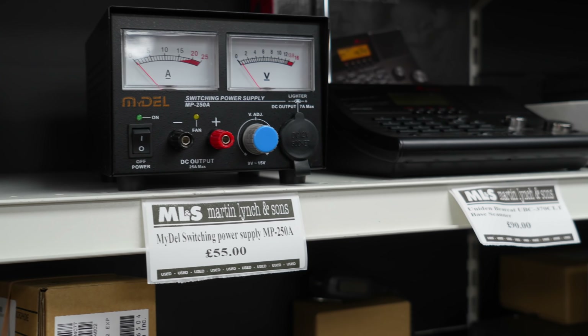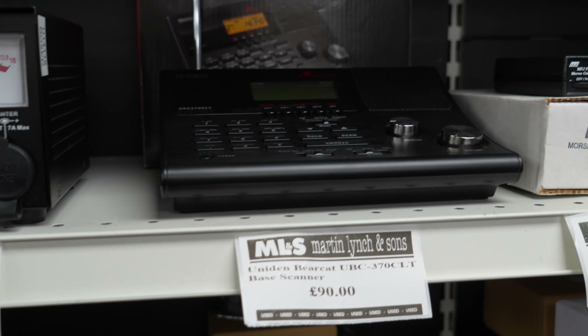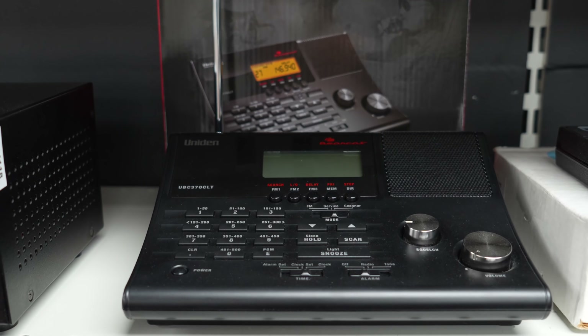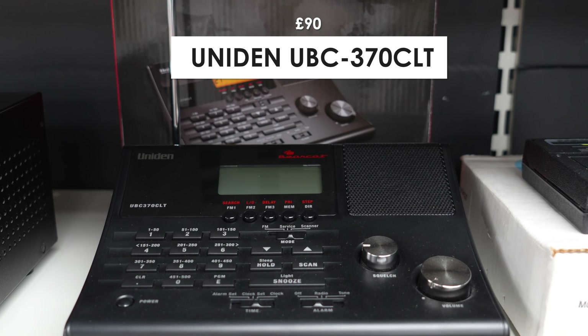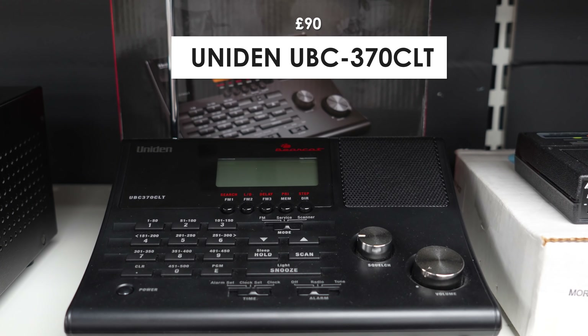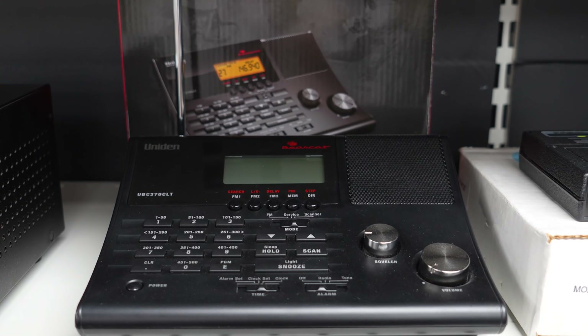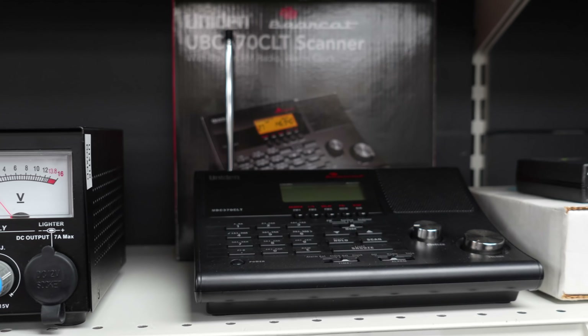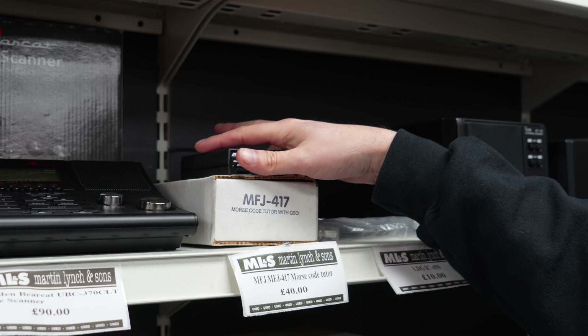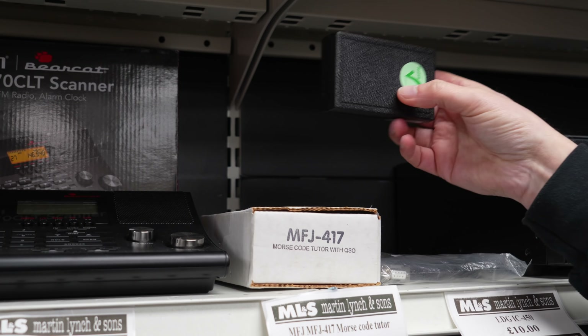Then we've got a scanner — the Uniden Bearcat UBC 370 CLT. A good thing with this one is it comes with a built-in FM radio and an alarm clock. So if you're trying to be sneaky and want to pop a radio on the bedside table, this one is absolutely perfect — just say it's your latest alarm clock.